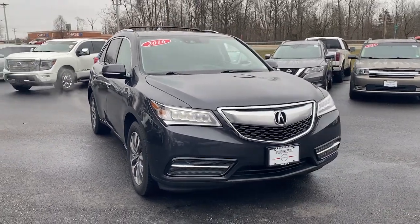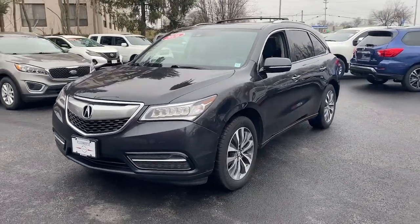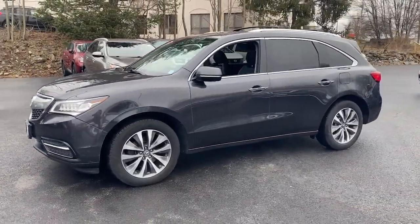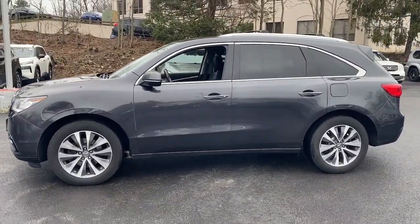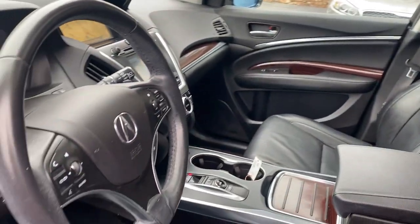You will love the features of this 2016 Acura MDX. This vehicle is an outstanding buy with fewer than 120,000 miles on the odometer. Experience the power, luxury, and superior handling of the MDX.